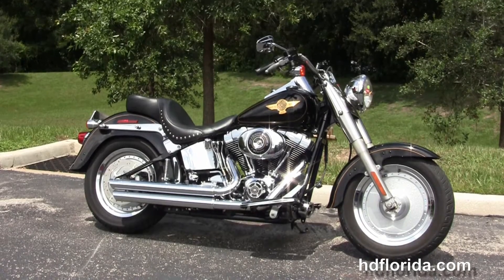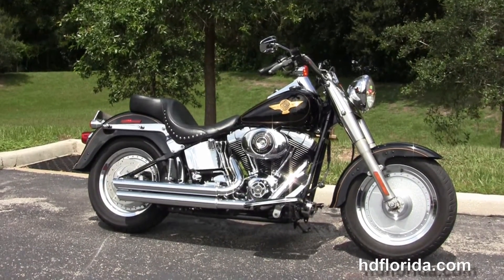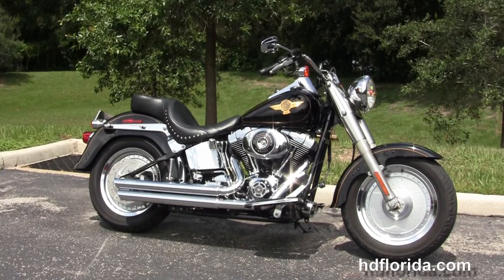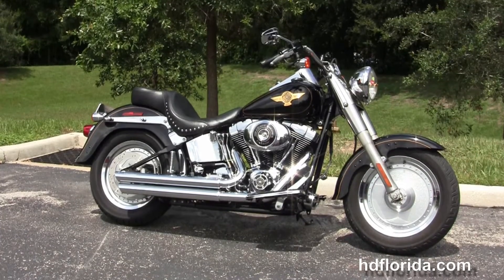We are rated number one in customer service, with 1,200 new and previously enjoyed motorcycles for you to choose from, and we ship used bikes anywhere in the world. For more information on this 15th anniversary Fatboy with the 95 cubic inch engine, click the link below.